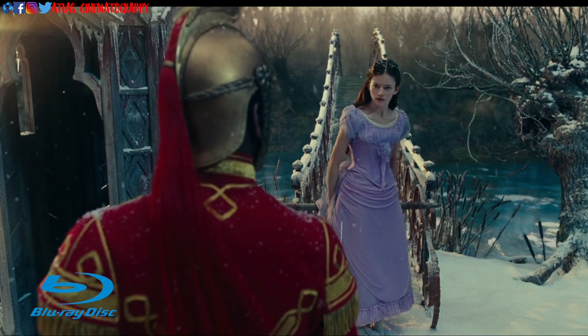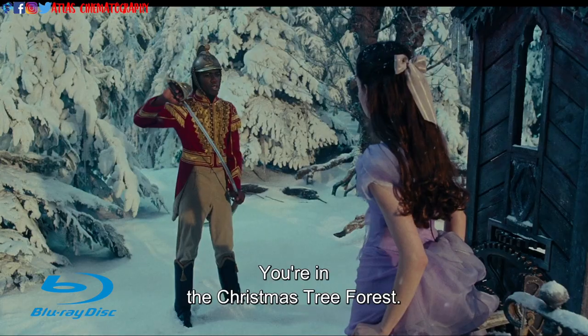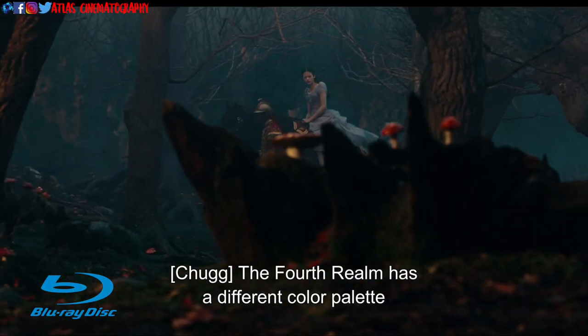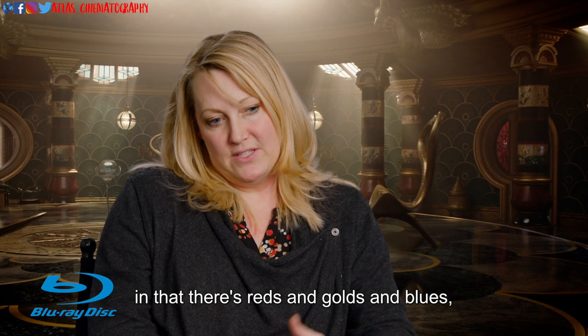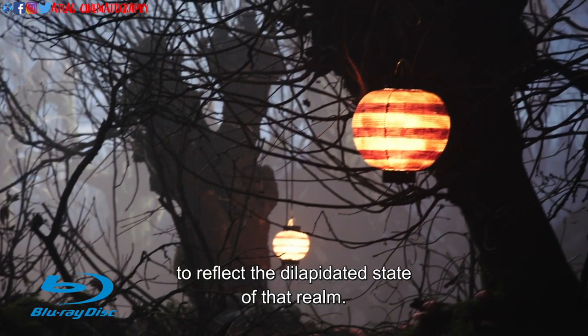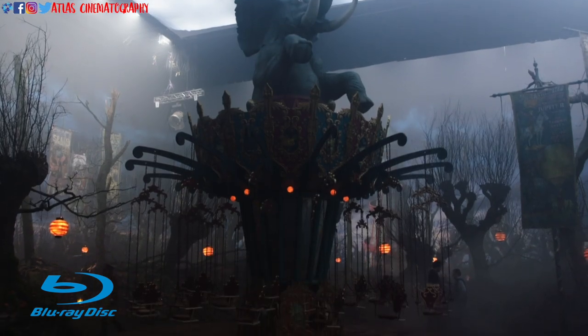You're in the Christmas tree forest, but that is the fourth realm, which is currently at war with the other three realms. The fourth realm has a different color palette — there's sort of reds and golds and blues, but they're very faded and worn down to reflect the dilapidated state of that realm.